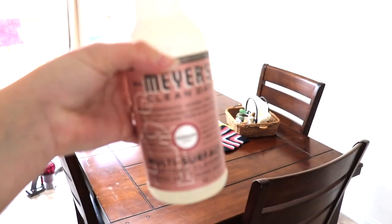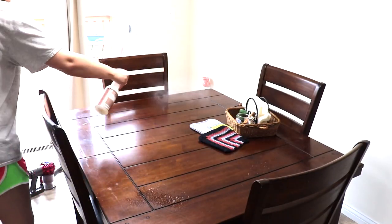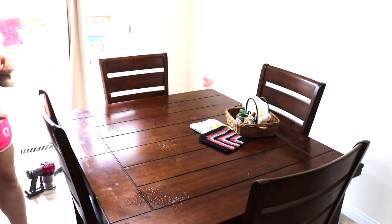With a couple snaps of my fingers and the magic of YouTube, the clutter is gone! I will be using my Mrs. Meyer's all-purpose spray in the rosemary scent to spray down our dining room table and later on our kitchen countertops.